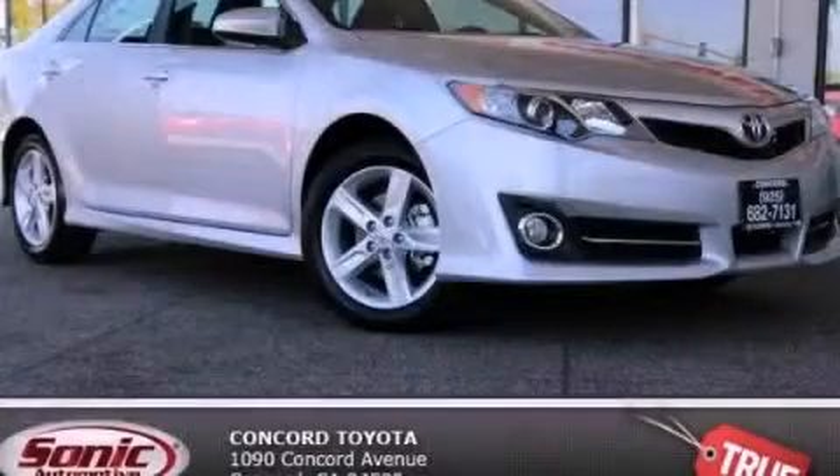With an EPA estimated rating of 35 miles per gallon on the highway, this vehicle pays off in the long run. Please call today to reserve this vehicle for a test drive.